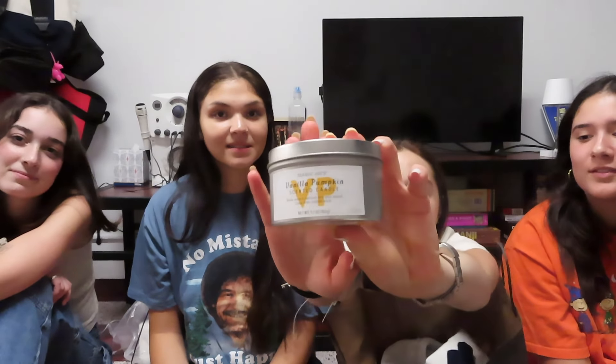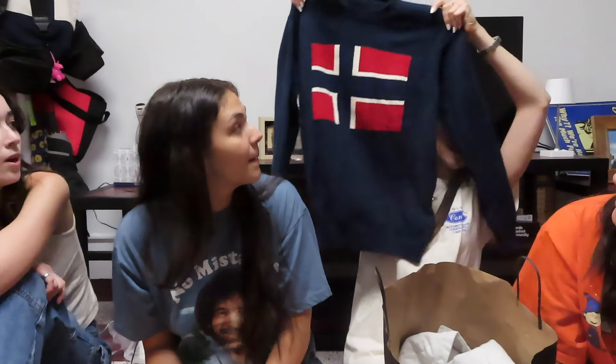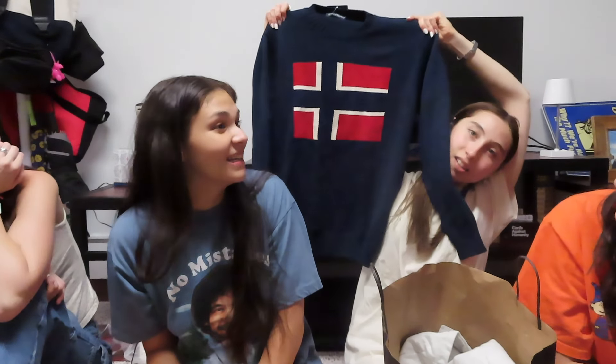What I bought today at Trader Joe's — I got this candle. My mom always has this candle. If you've never tried it, you need to go get it. It's literally only three dollars. Then at Brandy, I got the Norwegian sweater.